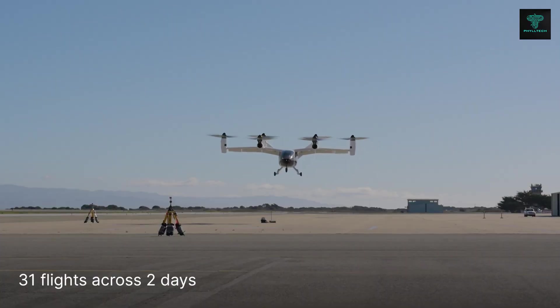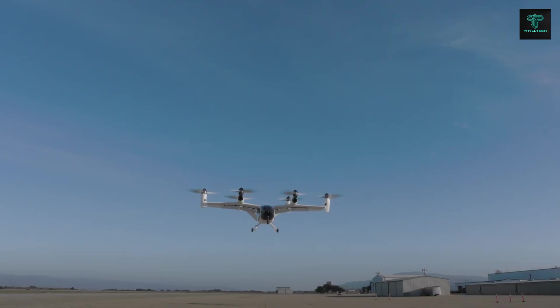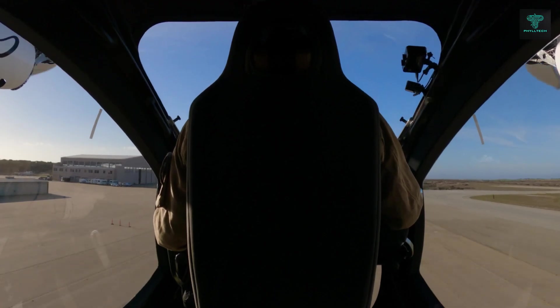The Joby S4 can reach speeds of 322 km per hour and has a range of 241 km. With large windows for spectacular views, it offers a comfortable and futuristic travel experience, aiming to reduce commute times and ease congestion in urban areas.